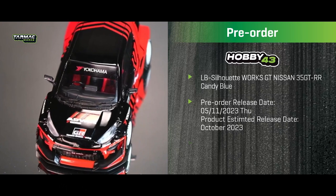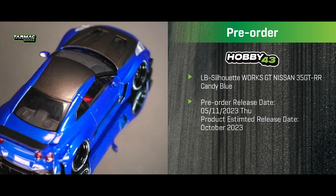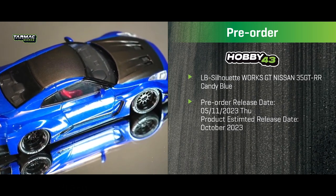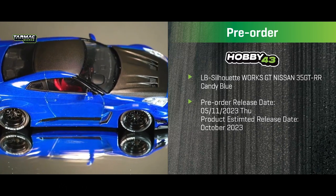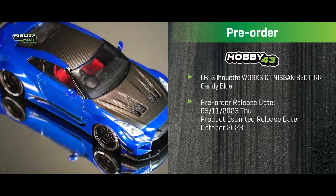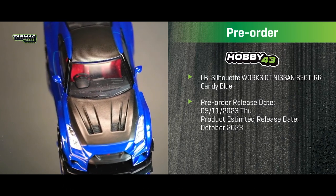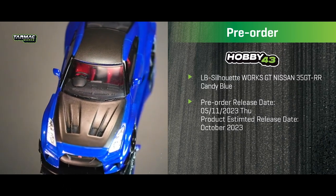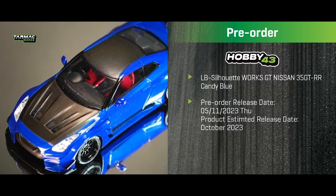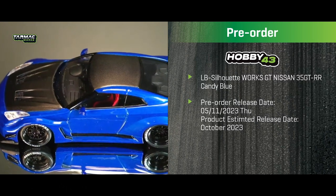The last model in this 1:43 pre-order batch is the Liberty Walk LB Silhouette Works GT Nissan 35 GT-R in candy blue. It has a carbon bi-fiber pattern and finish on the roof and front bonnet, red bucket seats, and a very clean metallic candy blue color — really nicely made.